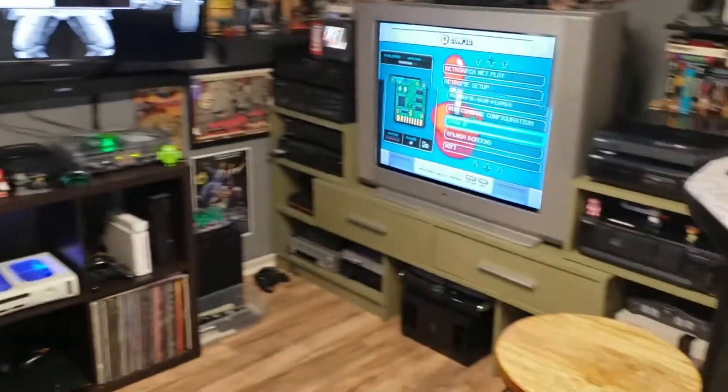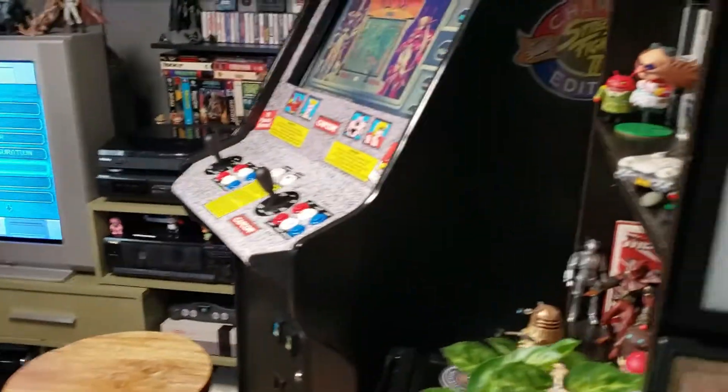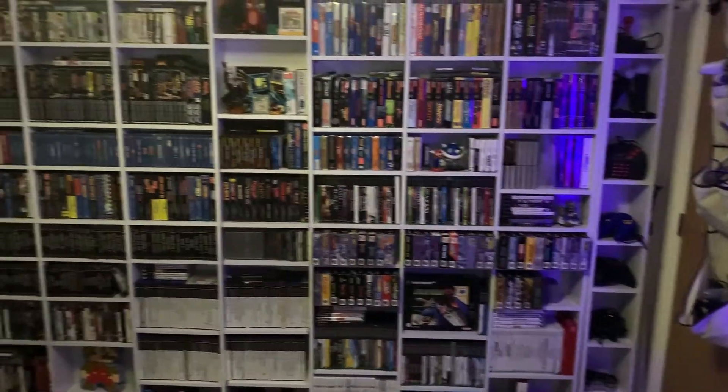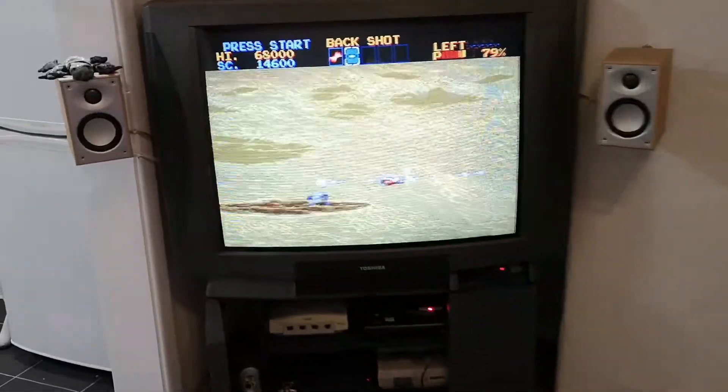Like a phoenix rising from the ashes, Gamers Dens and Nooks is back! What do you call the place you go to? Get away from the wife? Do you call it your game den? Do you hide from the kids in your retro annex?